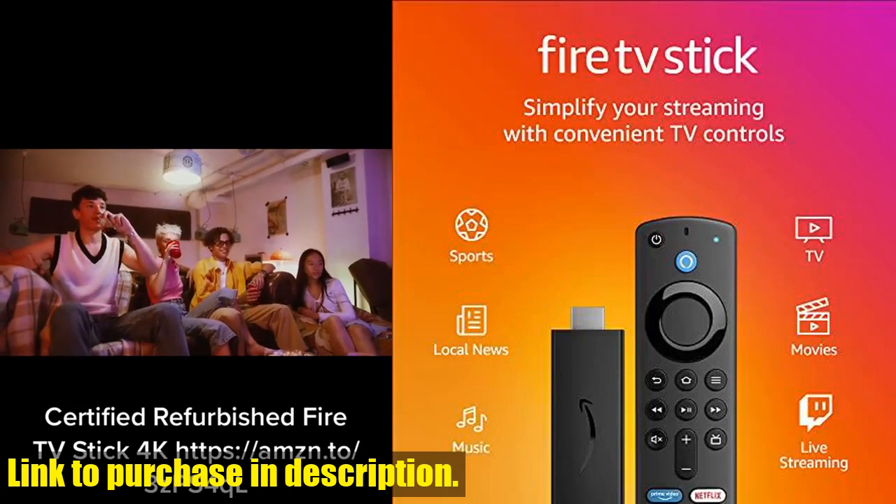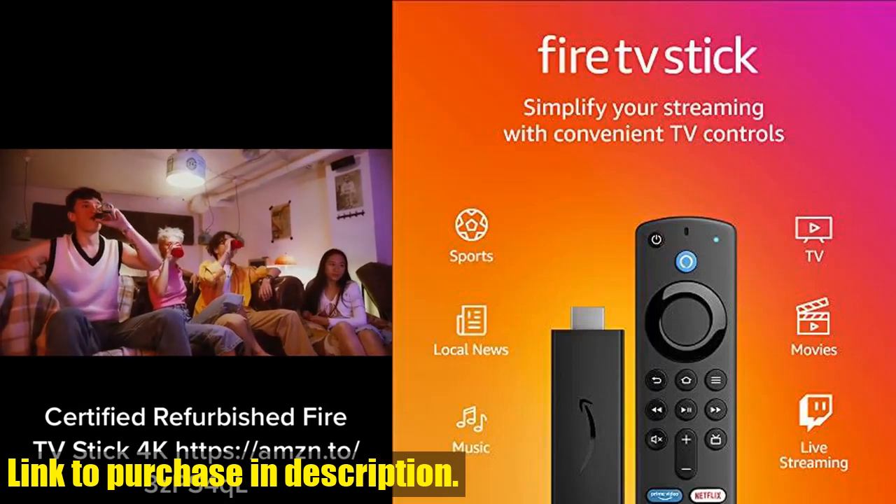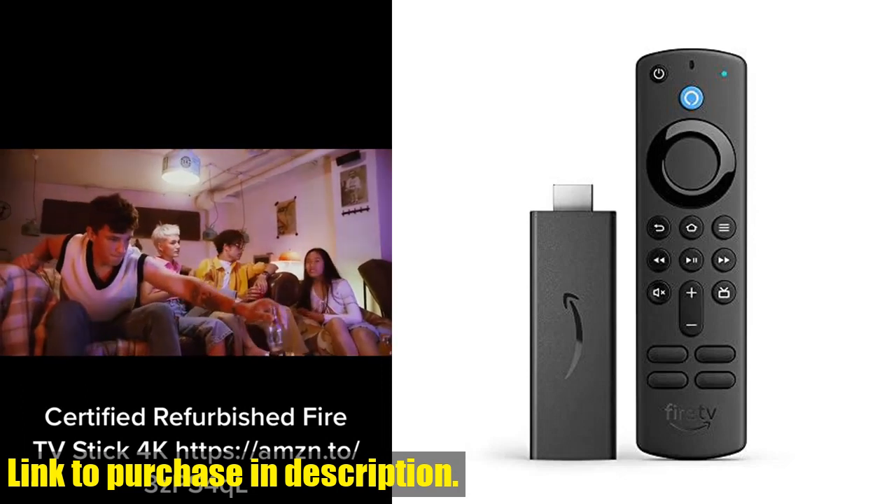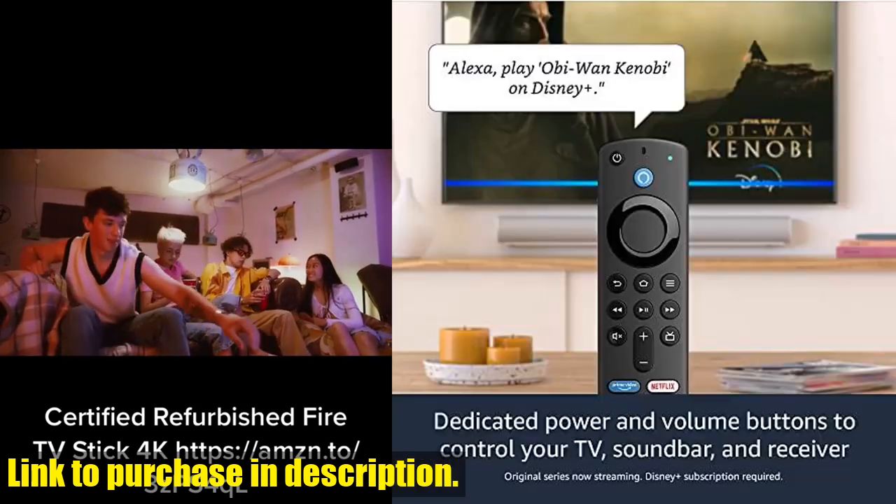Hey there, and welcome to our channel. If you're a fan of streaming your favorite movies and TV shows, then you're going to love the certified refurbished Fire TV Stick with Alexa Voice Remote.